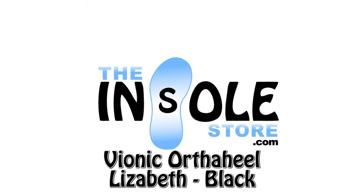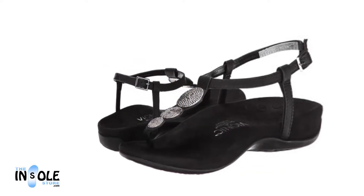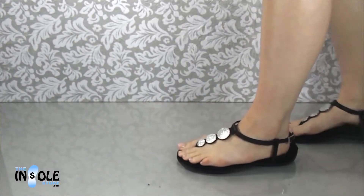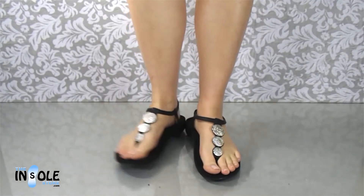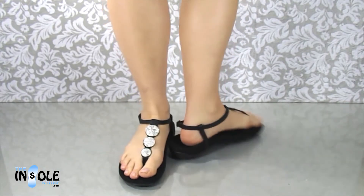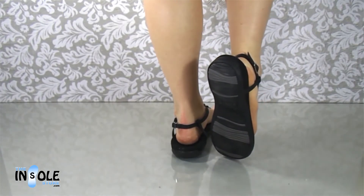Hello and welcome to TheInsoleStore.com. We have selected the Vionic Elizabeth Sandals. The Vionic Elizabeth Sandals feature OrthoHeel orthotic technology with an unmatched combination of fashion, comfort, and support. They are also available in wide. Feel great and look great in these stylish and comfortable long sandals.